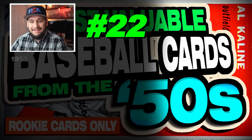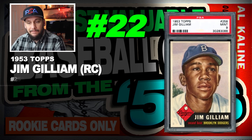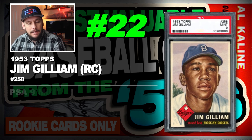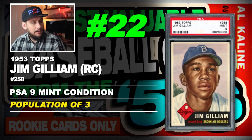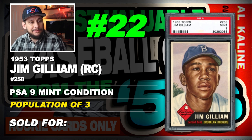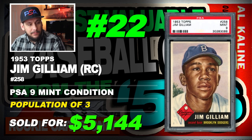Number 22 is a 1953 Topps Jim Gilliam rookie card, number 258, graded PSA 9 mint condition, population of 35 with none graded higher, sold at auction in October of 2017 for $5,144.